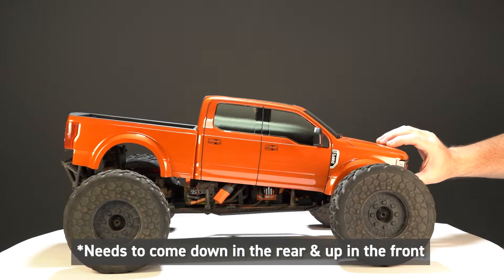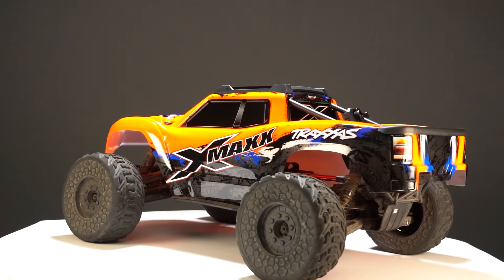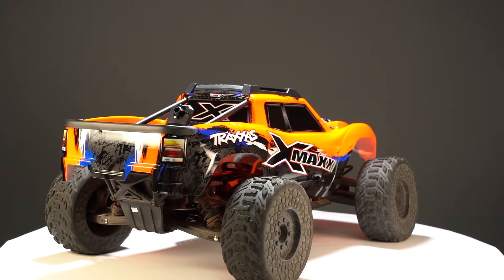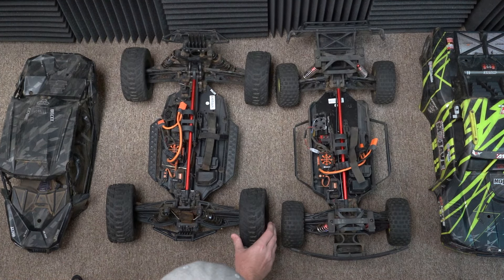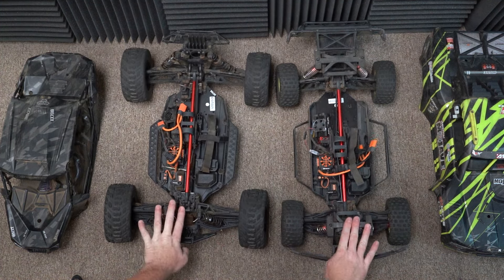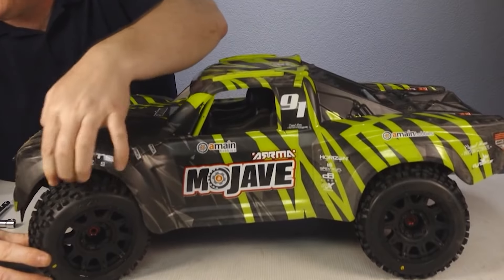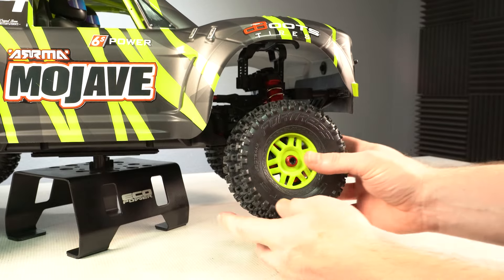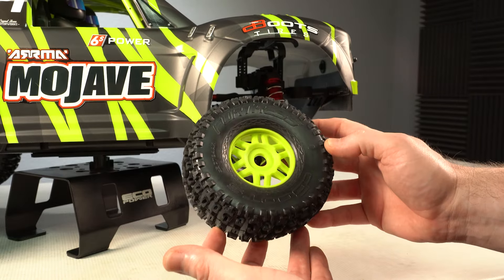How durable will it be in bashing? That's the question. The X-Maxx body is also a pretty close fit on the Fireteam, but it would require some trimming — the wheel wells don't align perfectly, but it could be done, and if you get the Proline bash body it would be very durable. Now the Fireteam is about three and a half inches wider than the Mojave, pushing the suspension arms far away from the body and chassis, which makes fitting aftermarket tires and wheels a breeze without rubbing. Doing this on the Mojave is really difficult without rubbing the body or trimming.